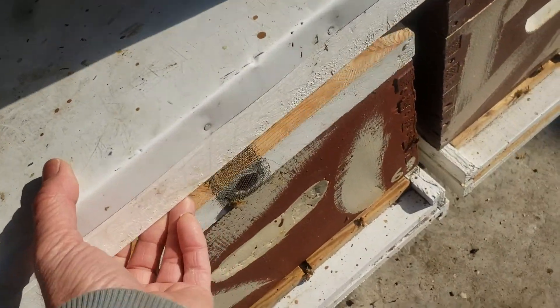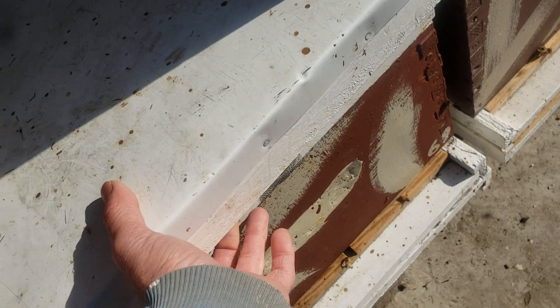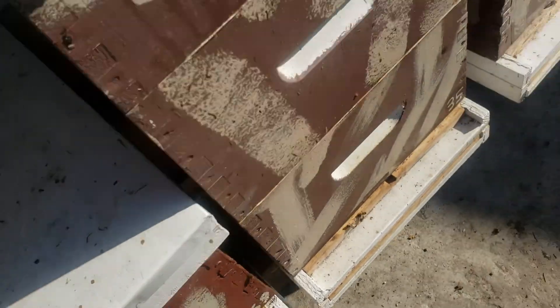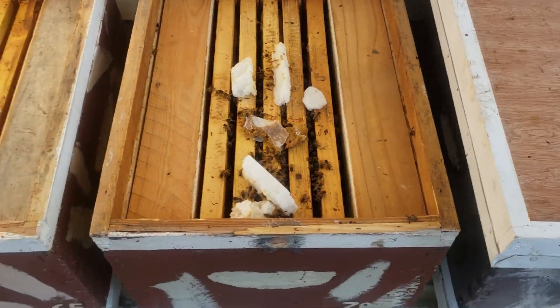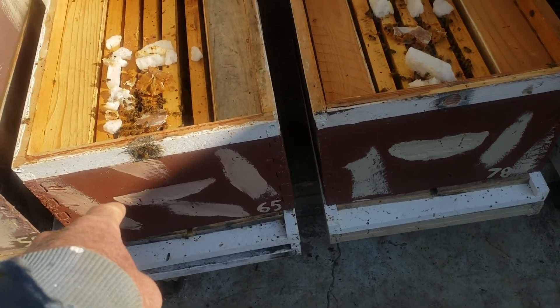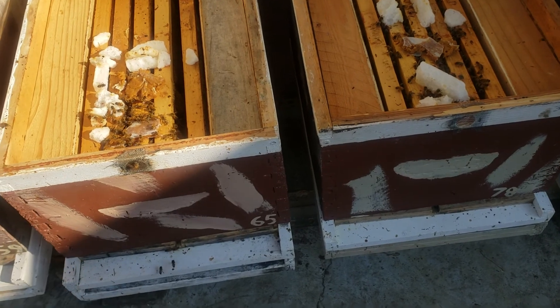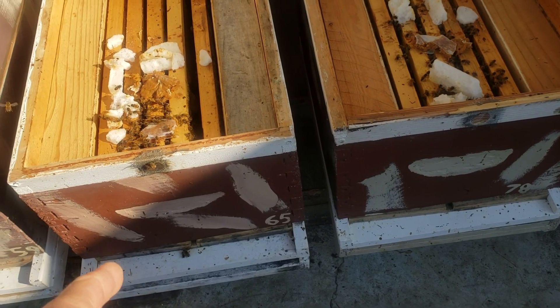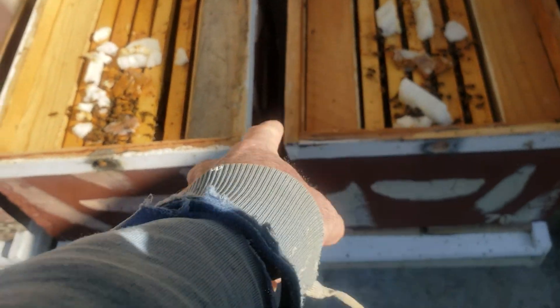I went through and checked this one here. Now, these two colonies are side by side — I've been bringing them in at night when it gets below freezing. I'm going to cage both queens, mark the cage so I know which queen is which, combine these two together, and they will get one queen.